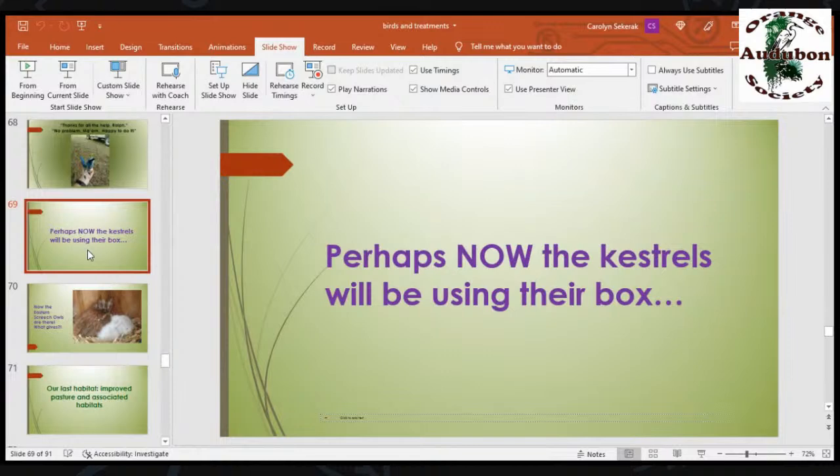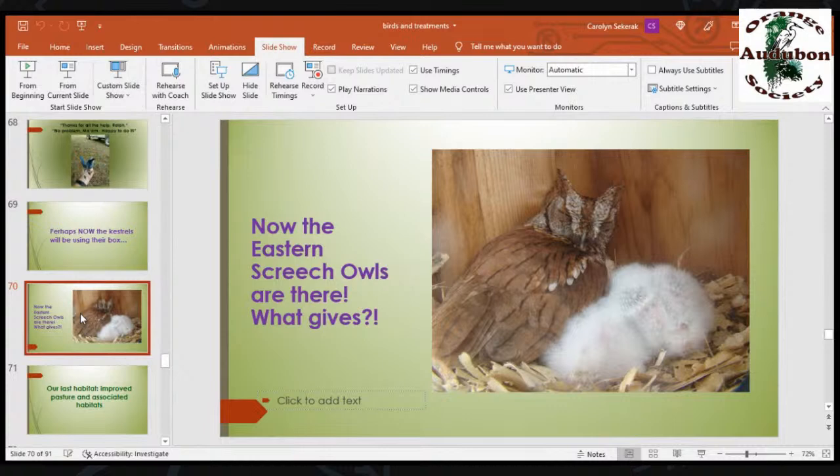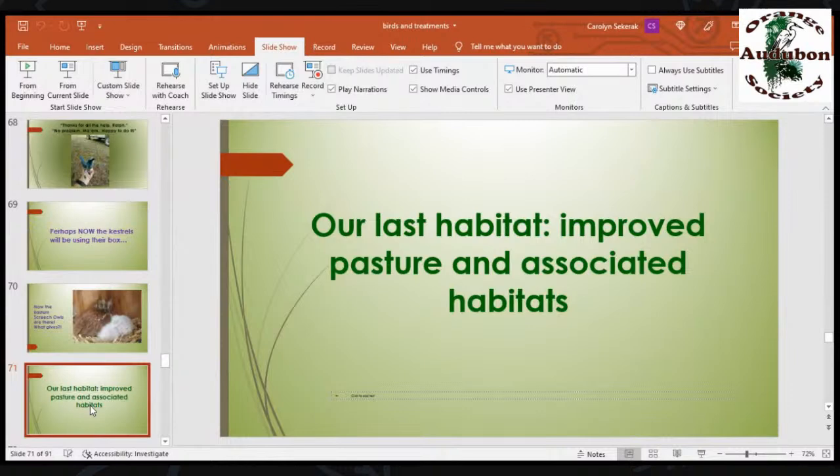Perhaps now the kestrels will be using the box — let's take a look. Nope. Eastern screech owls are there. What gives? Why aren't there any kestrels? Eastern baby screech owls are just the cutest things in the world — little white balls of fluff.